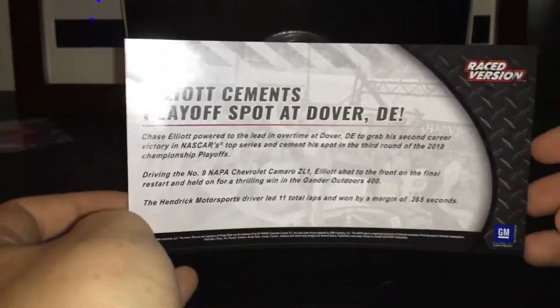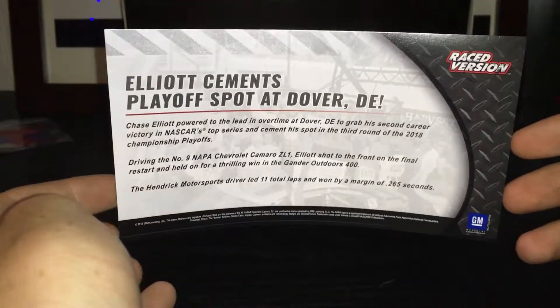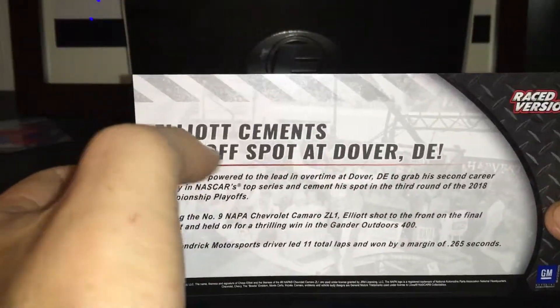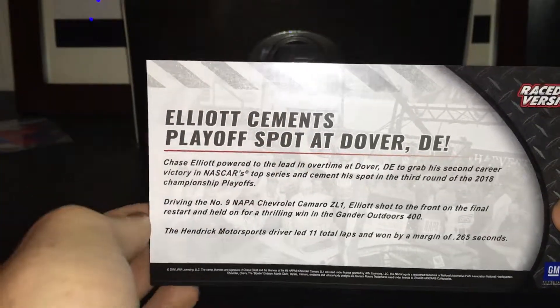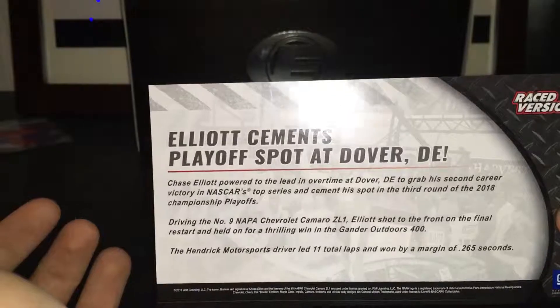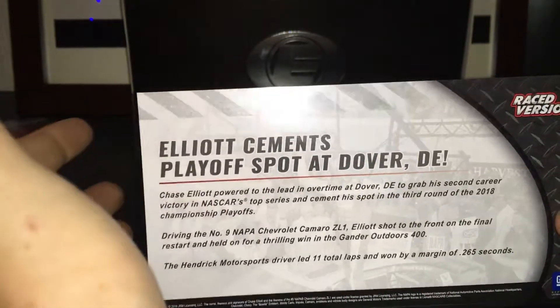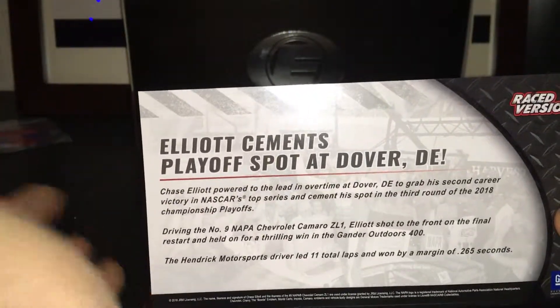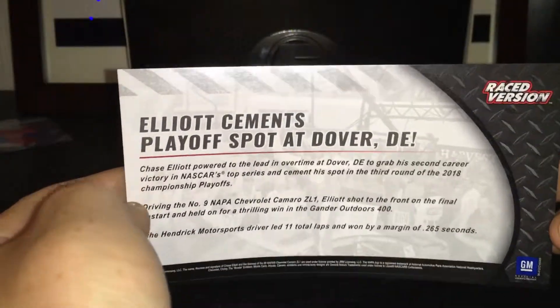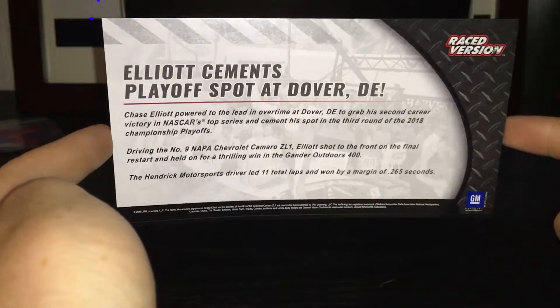There's something wrong with the back. It says 'Elliott cements playoff spot at Dover.' He was already in the playoffs — he just got to the next round. So it should have said 'Elliott cements next round playoff spot.' I don't understand why it was like that, but pause it right there if you want to read it.